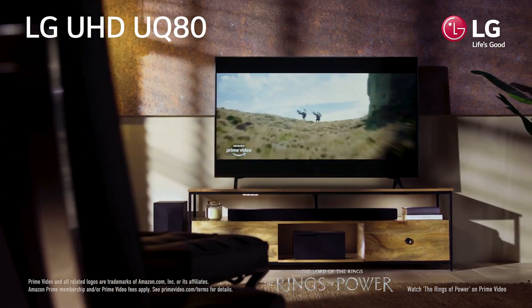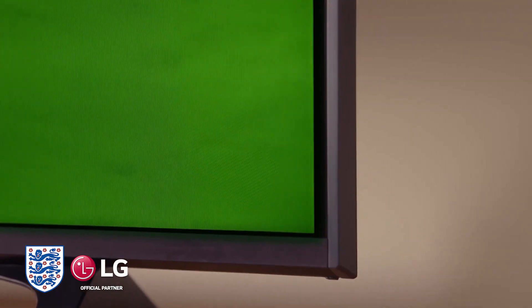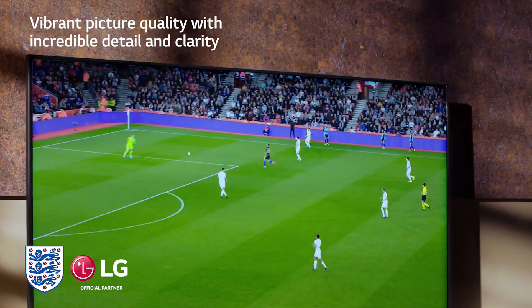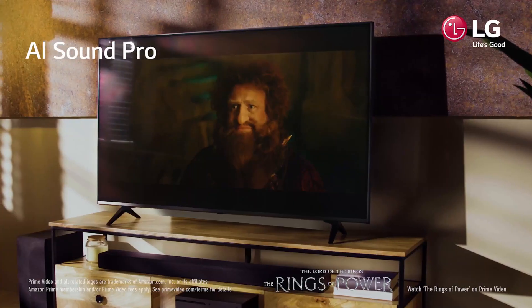LG UHD TV UQ80 Smart TV 2024. Main features are 4K Smart TV, WebOS, ThinQ AI, Active HDR, and Real 4K Display. LG UHD TVs deliver quality you can see in every scene.